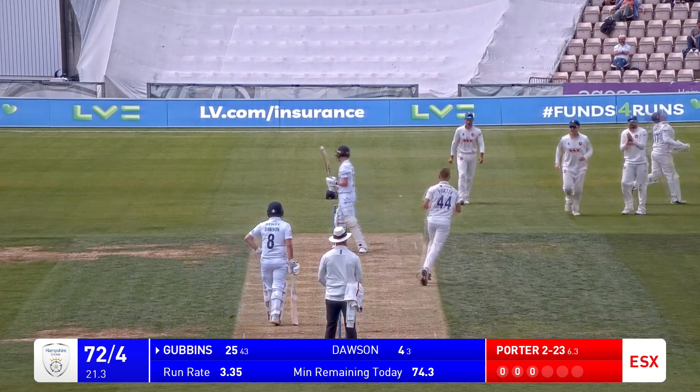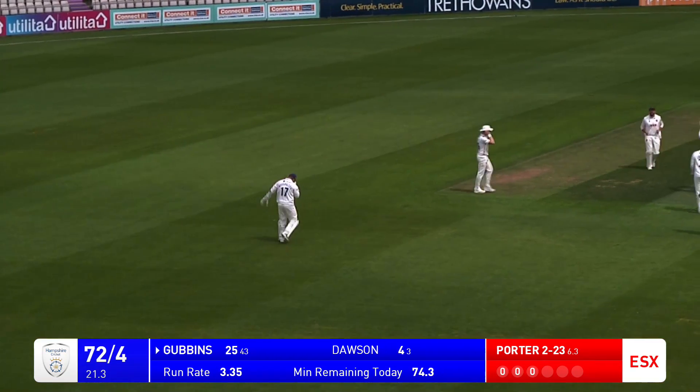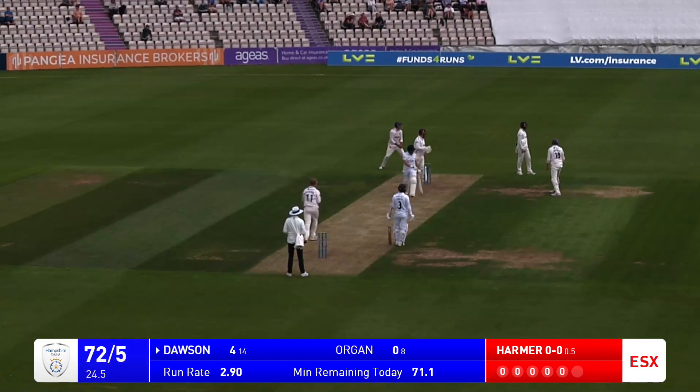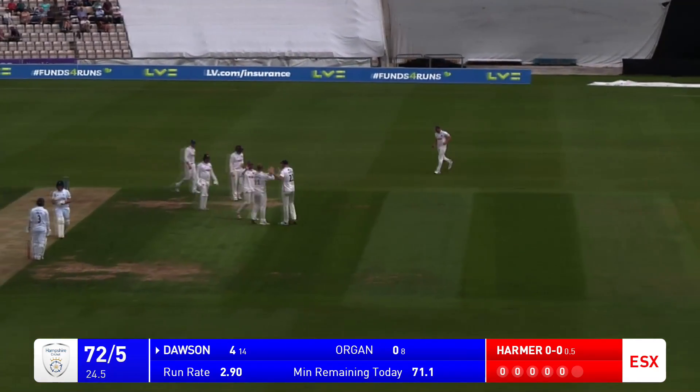Edges through to the keeper, there's another wicket. Drawn on the front foot was Cubbins, drawn into the drive. Top edge in the air and caught. It was coming, that wicket. Dawson has now gone, he's been caught there.